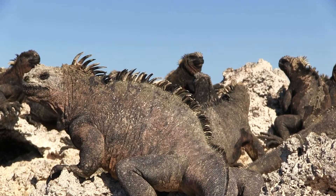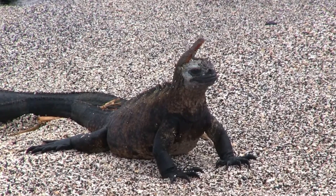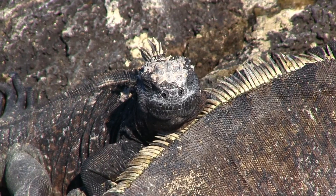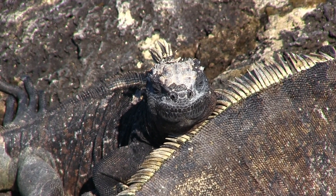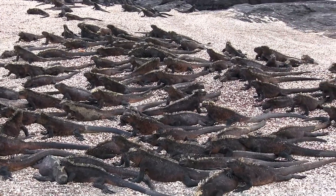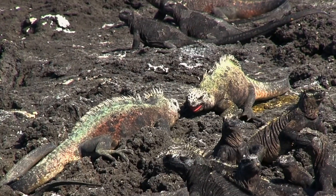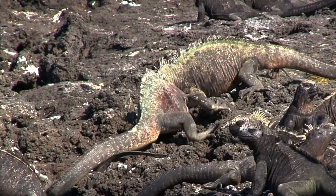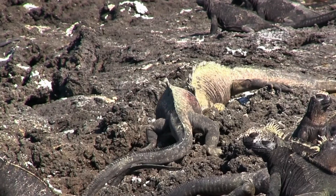They're so still that sometimes small lizards crawl up on top of their heads for a higher vantage point and to eat the dead skin off of them. Most of the day is spent sunbathing along the rocky shore. But in these large groups, males can get aggressive, especially during the mating season. They bob their heads at each other to show dominance and can attack when neither backs down.